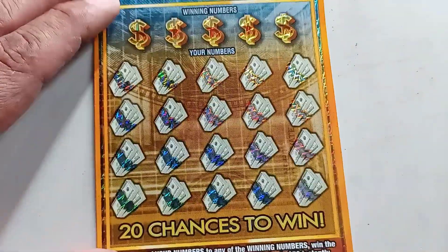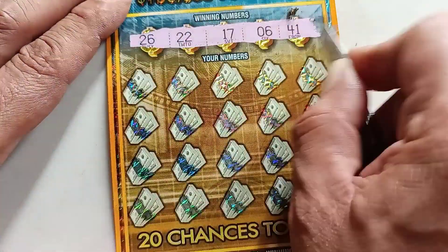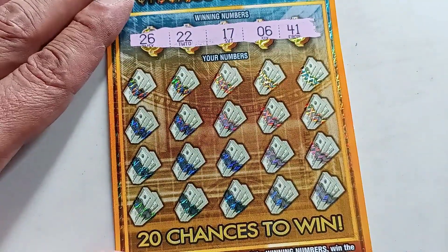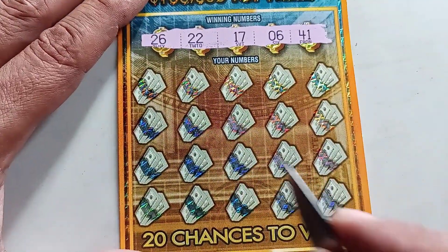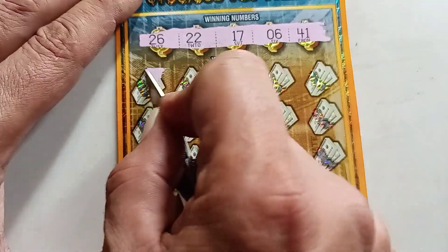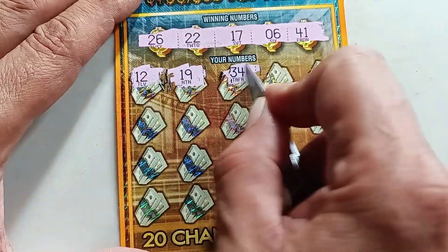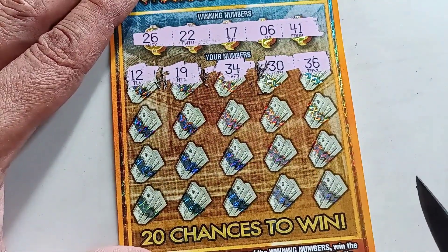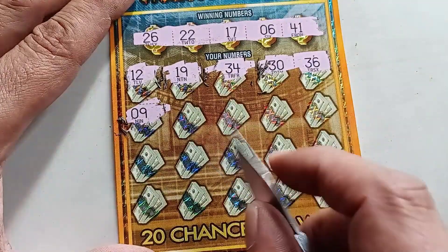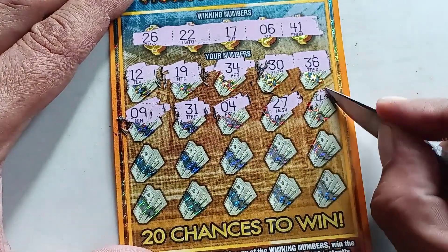That's not good news. Here we go, ticket number 18. Looking for 26, 22, 17, 6, and 41. It's been a very difficult time lately, but it's not going to stop me from keeping this channel going — I love doing this and sharing it with you guys. I appreciate your support, so I'm going to keep trying until I win. Scratching: 9, 31, 4, 27, 48.